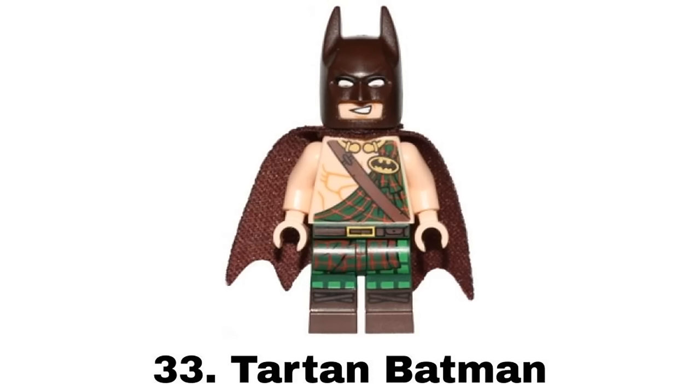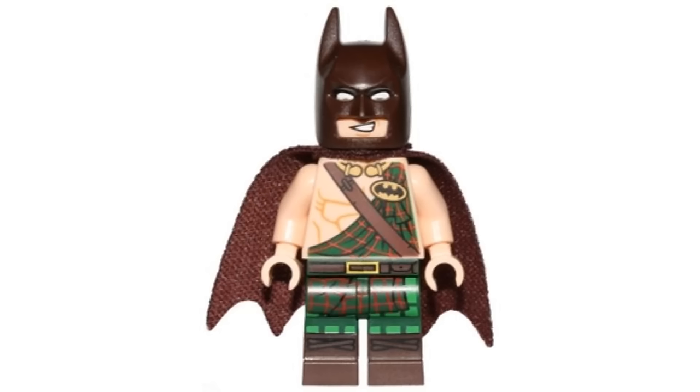Number 33 is Tartan Batman from a book in 2017. This one doesn't really stand out much to me. It's kind of a random idea but I like all the colors and details. And I think it's another pretty good exclusive figure for a book.